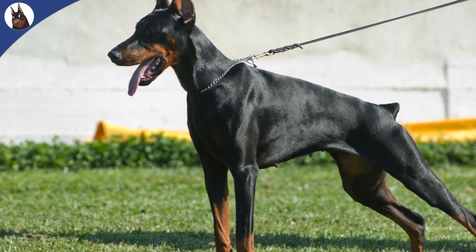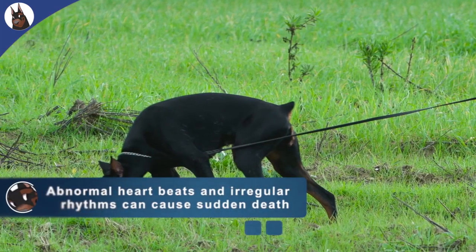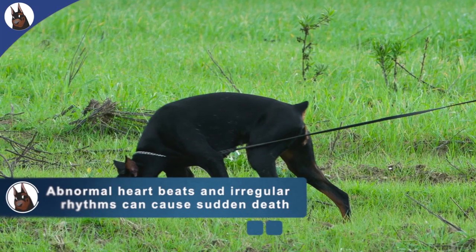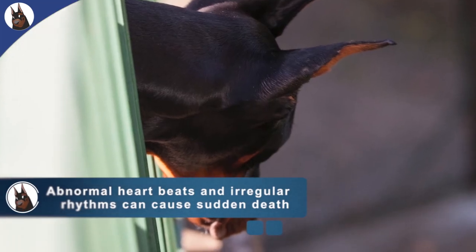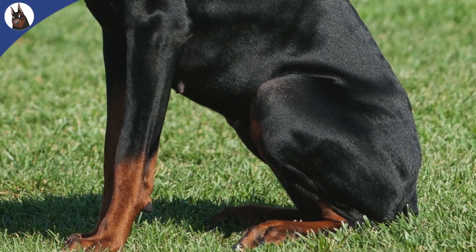Another potential cause of death with Doberman DCM is arrhythmias. With the abnormal stretching of the heart, abnormalities can happen. Some are of a benign nature, but malignant forms can also happen, leading to sudden death.